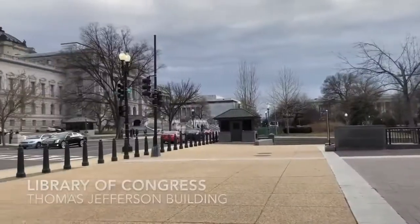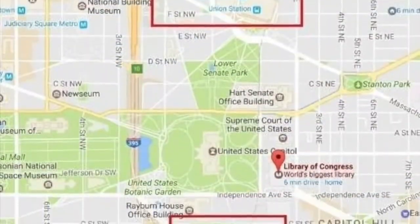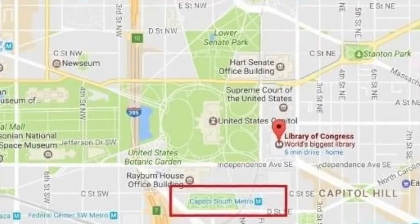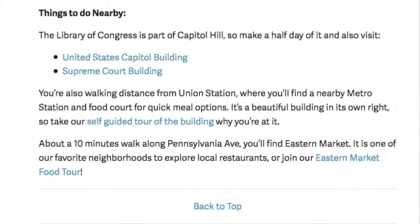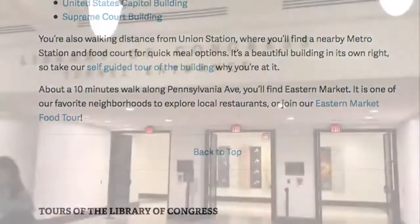The library is located on Capitol Hill, across the street from the Capitol Building and the Supreme Court. It's easily accessible by metro, hop-on hop-off bus, and taxi. With so many great places to explore on Capitol Hill, you can make a half day of seeing everything.